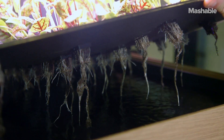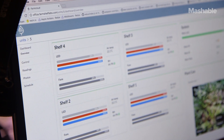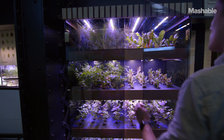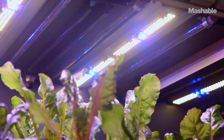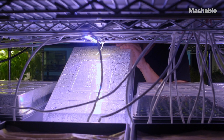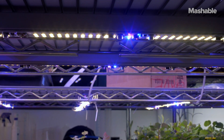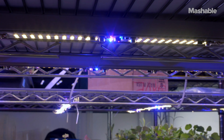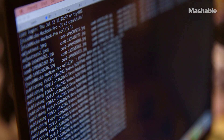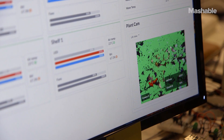The way FarmShelf works is we have various sensors built into the system that are constantly monitoring the plants. With this FarmShelf beta unit we're optimizing the light spectrum the plants are receiving, the airflow and the nutrient makeup in the water, providing the plant exactly what it needs when it needs it. We have cameras, air sensors and water sensors measuring various aspects of what's going on in the system. With all that data stored in the cloud, we're constantly running AI and computer vision to really figure out the optimal way to grow plants.